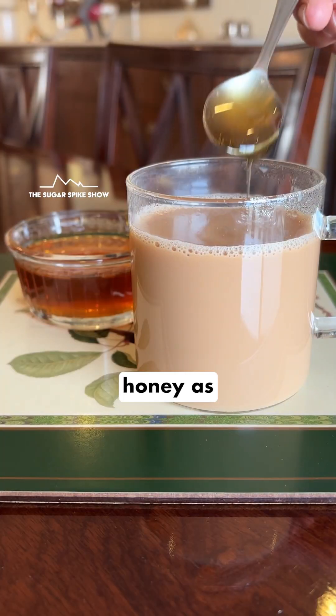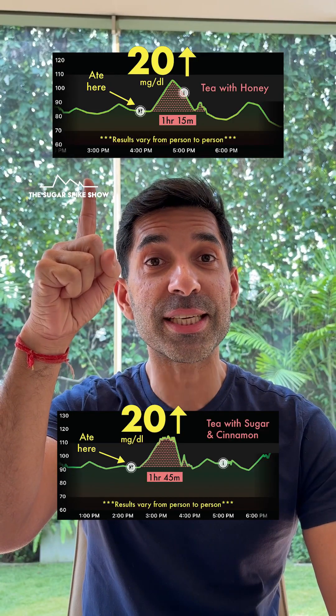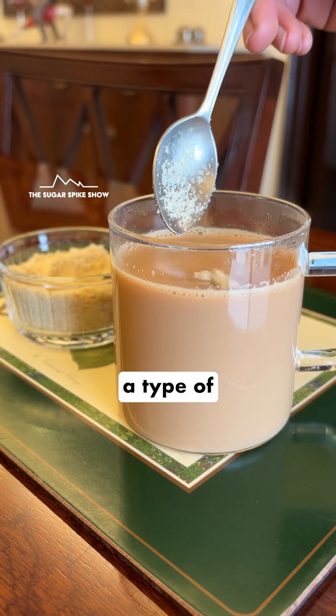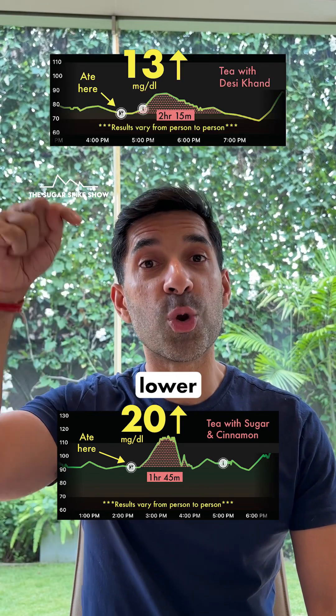This result is now similar to when I used honey as a sweetener, because that had also increased my blood sugar levels by 20 mg. But the winner so far — other than sugar-free sweeteners — seems to be desi khand, which is a type of raw sugar, because that had increased my blood sugar levels by only 13 mg. Lower than this as well.